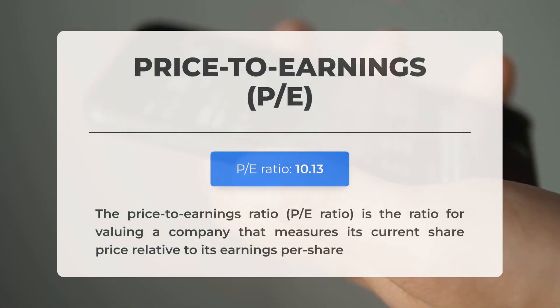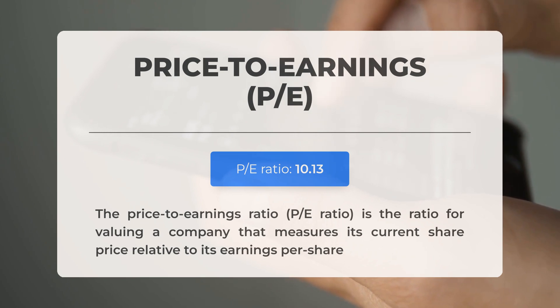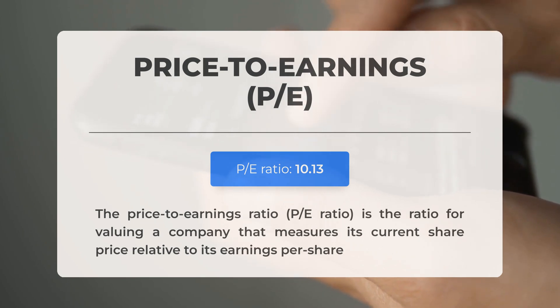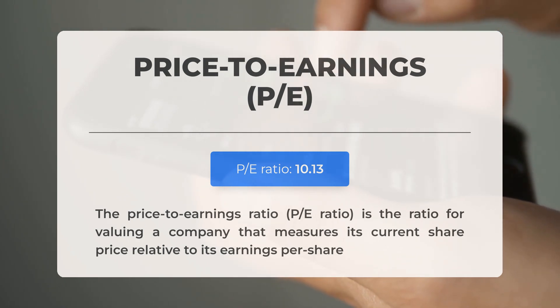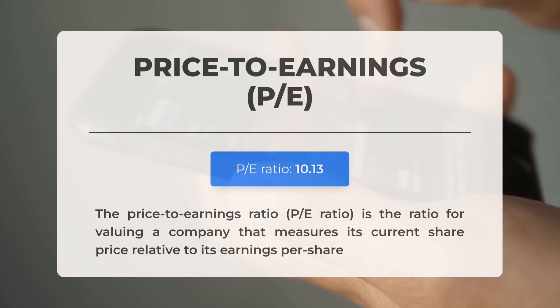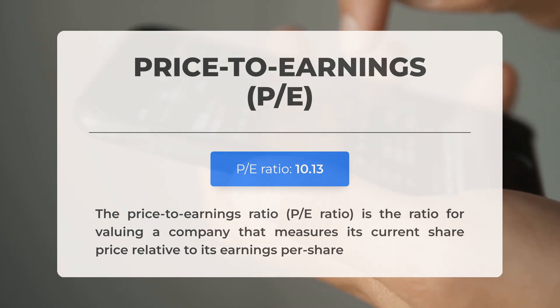Before we dive into the possible good trading levels for United States Steel, let's quickly cover some essential fundamental data. First, the price-to-earnings ratio, or P/E ratio. This crucial ratio measures a company's current share price relative to its per-share earnings. A relatively low P/E ratio could signal a low expectation for the future of the company, or that the stock is undervalued, indicating a potential buying opportunity. The next earnings report for Q2 2024 is expected on July 25, 2024. Analysts' consensus estimates are at $0.74. Keep an eye on these numbers, as they can greatly impact stock prices.